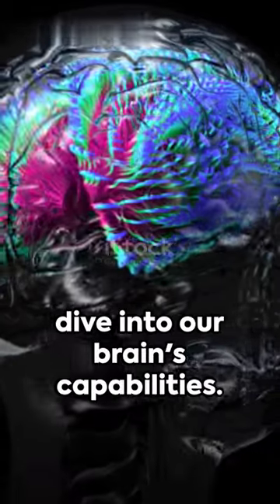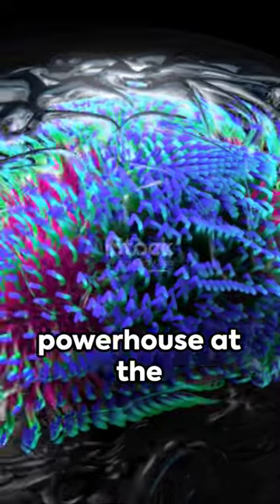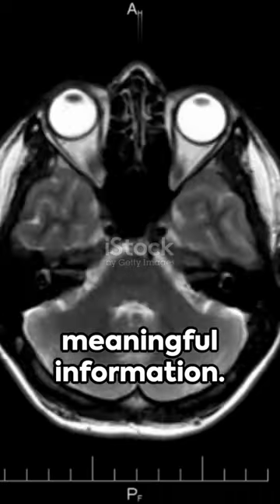Welcome to a quick dive into our brain's capabilities. In focus today, the occipital lobe. This small powerhouse at the back of our brain is our very own visual processing center. It's like a movie theater, decoding images we see into meaningful information.